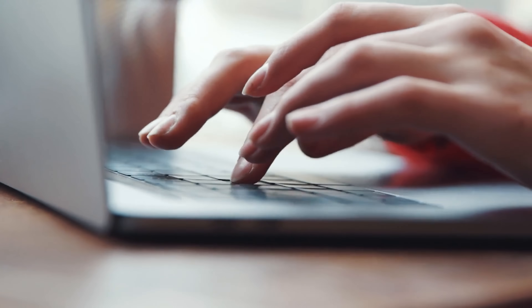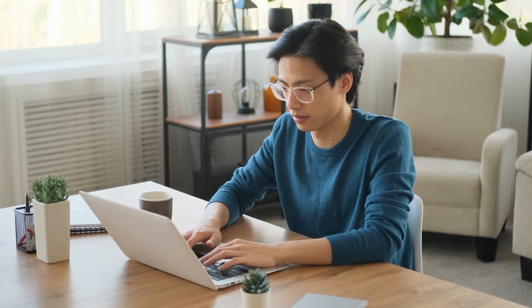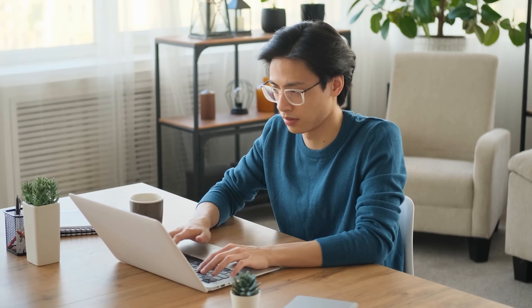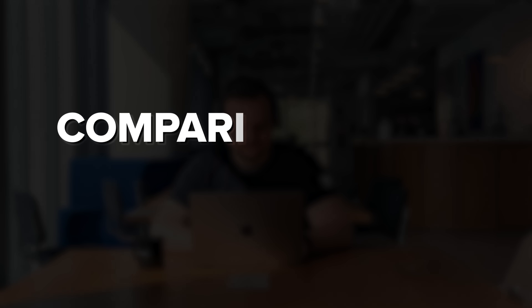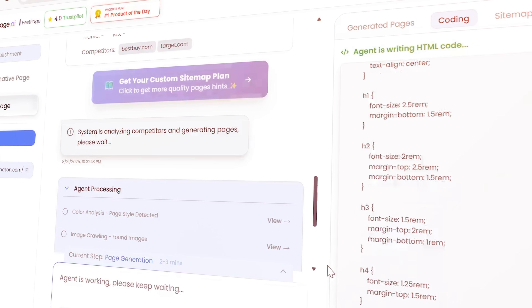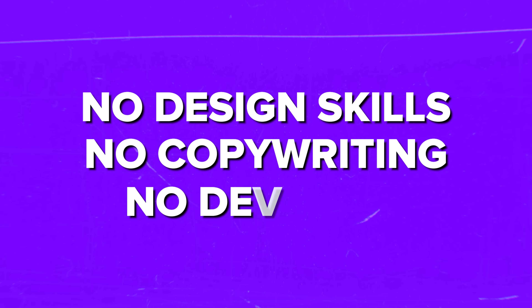This platform flips it. Instead of hiring writers and researching keywords, you enter your website link and the platform builds a competitor comparison page using AI — and it does that in minutes. This intelligent tool combines two approaches: comparison pages and best-of lists. You can create both using a single platform, with no design, copywriting skills, or dev team required.